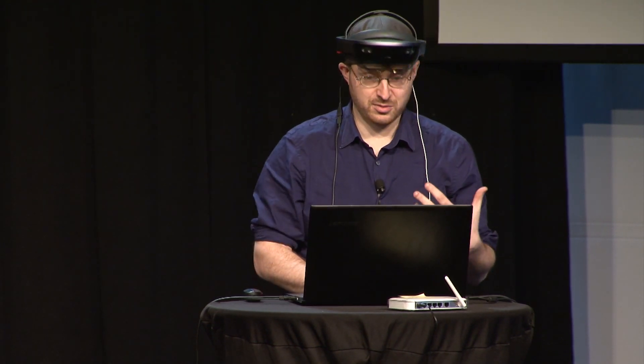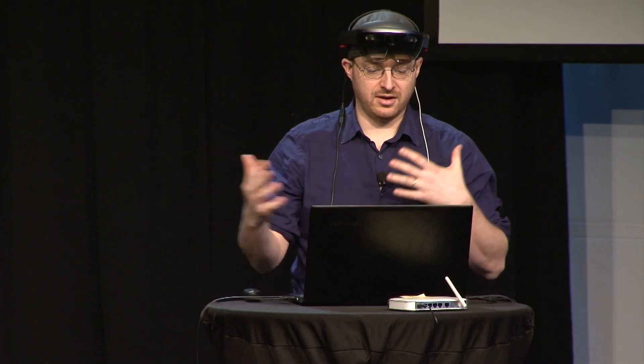Essentially what it is, is a very rough prototype of a music generation experience where you can add music into the space around you. As you move and explore around it, the audio that you're hearing will naturally change depending on the position in the room and what you're looking at and what you're seeing.